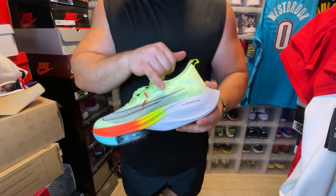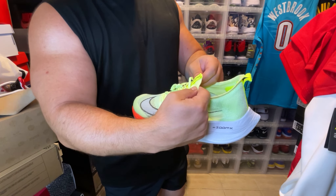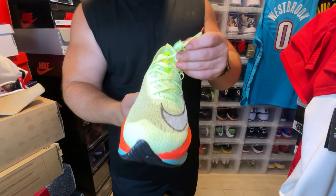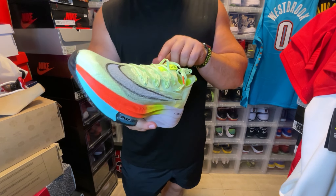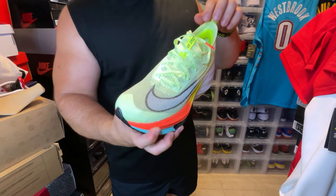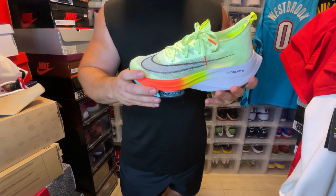On the upper they use something called Atom Knit, which is a more durable version of Flyknit but still in the Flyknit family. You'll have a super stretchy tongue to put your feet in. The laces are pretty interesting — usually you have to double or triple tie your shoes, but these laces almost have little teeth that bite into the tie. You can really just lace them with one tie and because of the little ridges, they lock into place. The breathability is crazy — you can see right through it — but the durability of this knit is tough despite being super thin.